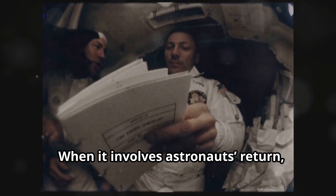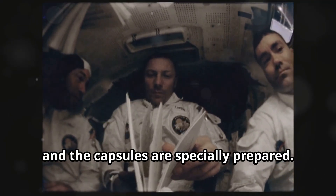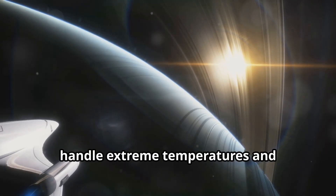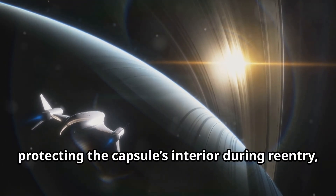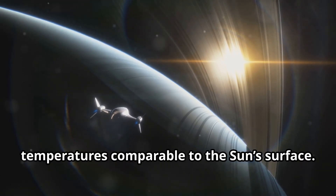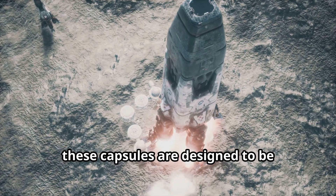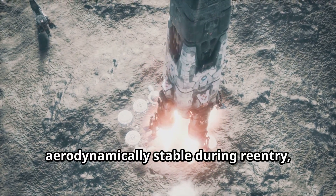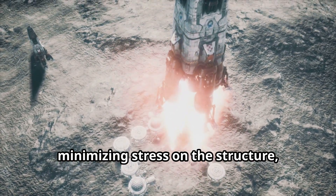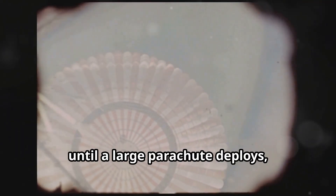When it involves astronauts, safety is paramount and the capsules are specially prepared. They're equipped with a heat shield made of highly resistant material that can handle extreme temperatures and efficiently dissipate heat, protecting the capsule's interior during re-entry when the atmosphere generates temperatures comparable to the sun's surface. Additionally, these capsules are designed to be aerodynamically stable during re-entry, helping maintain the correct orientation, minimizing stress on the structure, and facilitating heat dissipation.